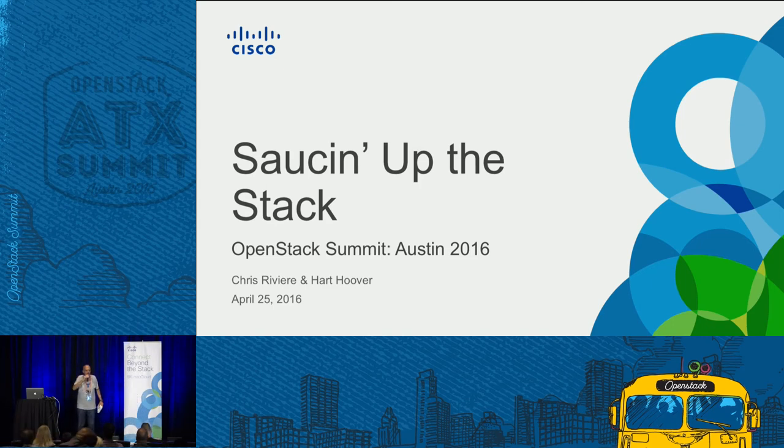Good morning, everybody. Welcome to day one of the OpenStack Summit. Welcome to the Cisco Sponsored Room. My name is Gary Kevorkian. I'm part of the Cisco Events Team. I'll be your host, emcee, and guide for our sponsored sessions today.